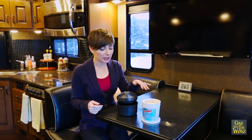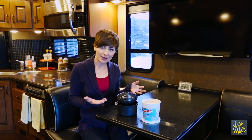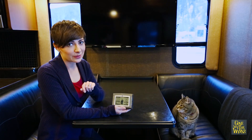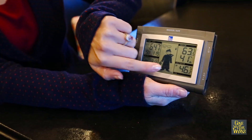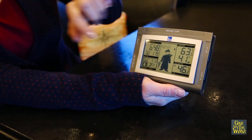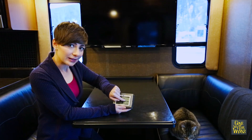It's a good idea to keep a DampRid or DryZ-Air on board to help capture some of that extra humidity. We also have a nifty little thermometer which lets us see the temperature outside, in the wet bay, inside the RV, and even what our humidity level is.